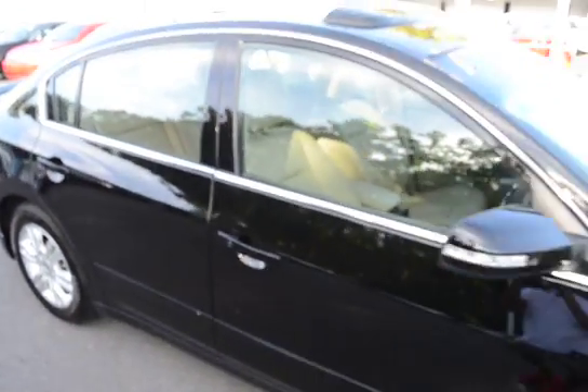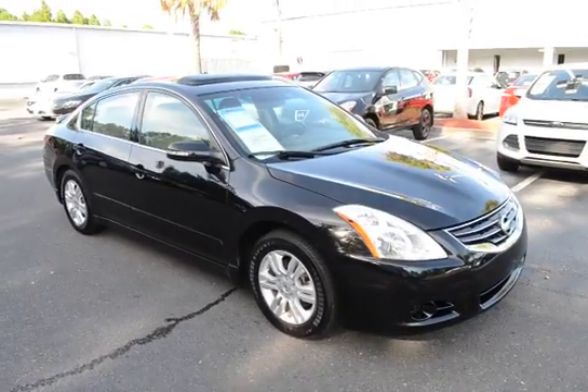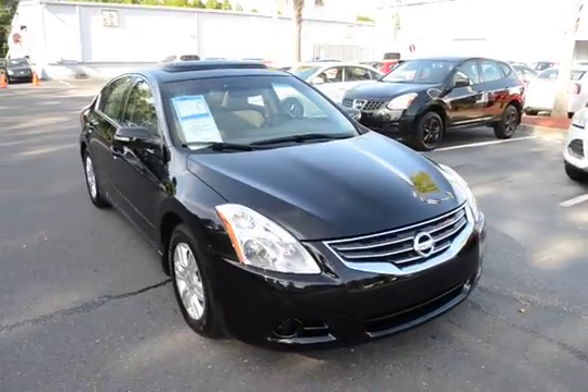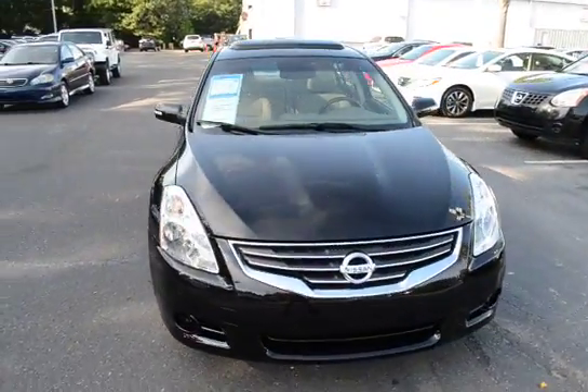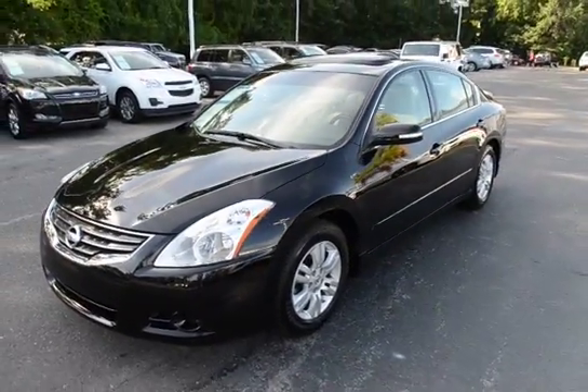For more information on this vehicle, visit us online at CharlestonNissan.com, or give us a call right here at the dealership: 843-571-2810. Welcome to come see us in person and test drive here at Charleston Nissan on Savannah Highway.